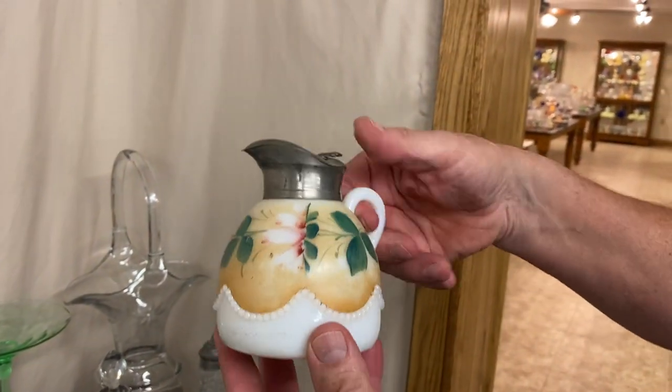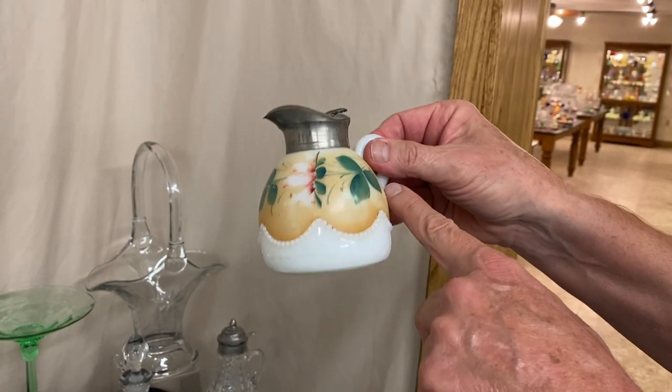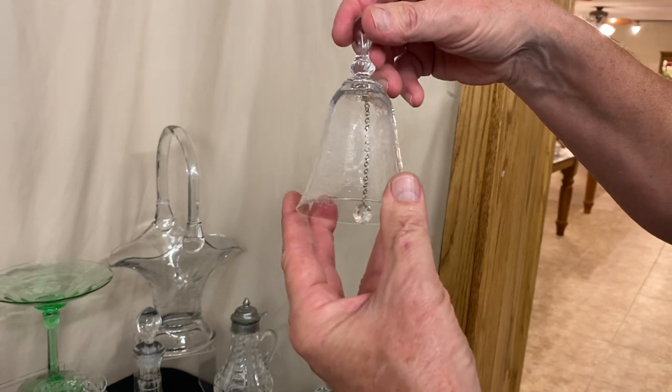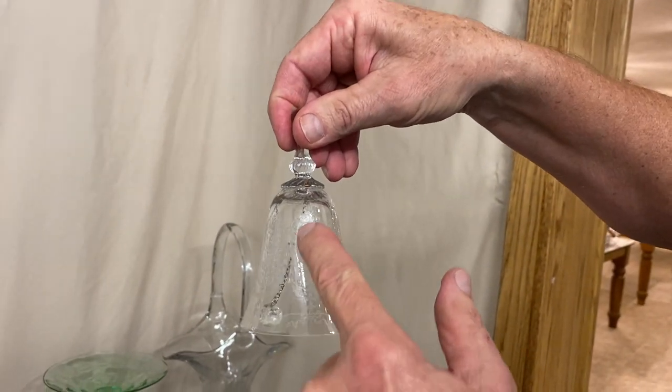We have a Beaded Swag molasses — it's got the original little flipper on top of it and it has this wonderful hand-painted decoration going all the way around it. Here we have a Jamestown bell with a Minuet etch. You can see as it sits on the table, all the figures are upright.